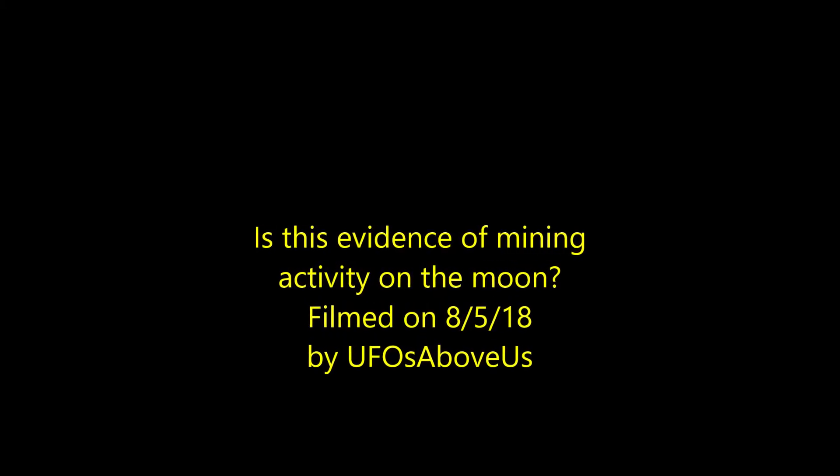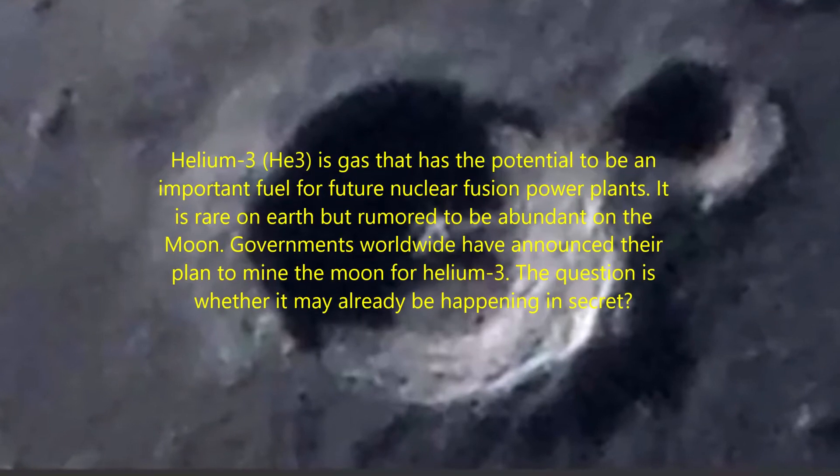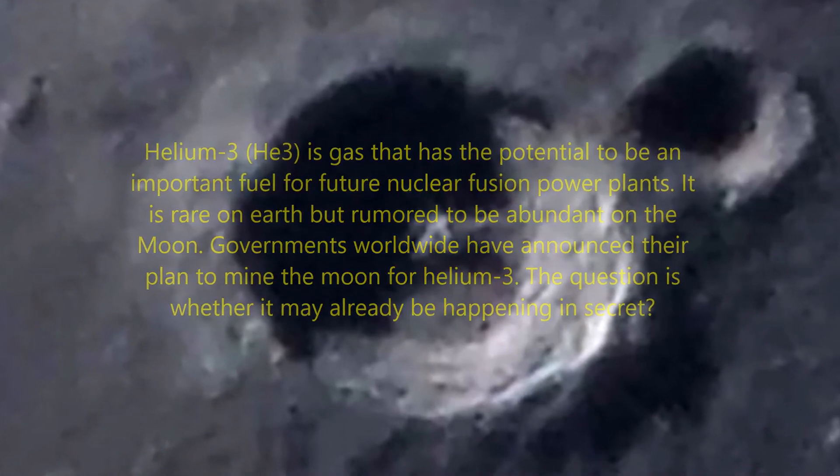Welcome to UFOs Above Us. Today we're going to look at what I believe is evidence of mining on the moon. I think that what they're mining for is helium-3, which is a very important element that can be used for nuclear fusion reactors. Here's my evidence to support the claim.